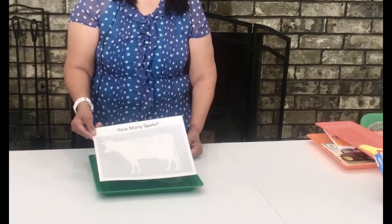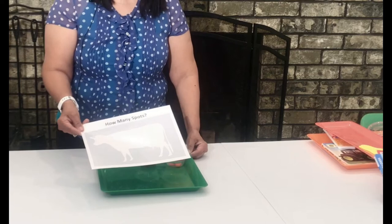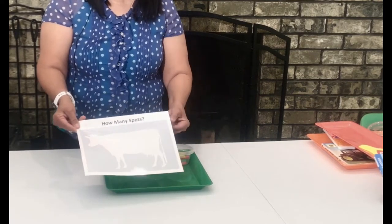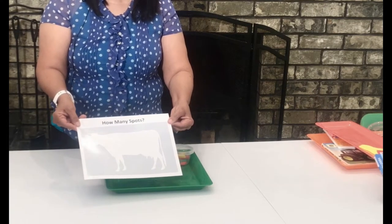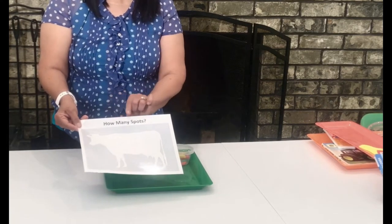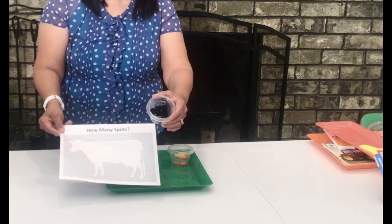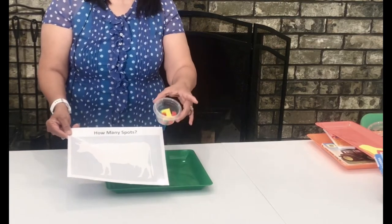This next activity is a number quantity activity and I'm using a printable. This is a free printable from the internet and I just put how many spots. For the spots I'm using some pom-poms and we're going to use some magnetic numbers.